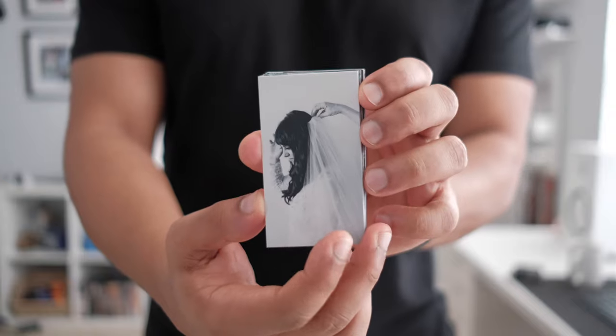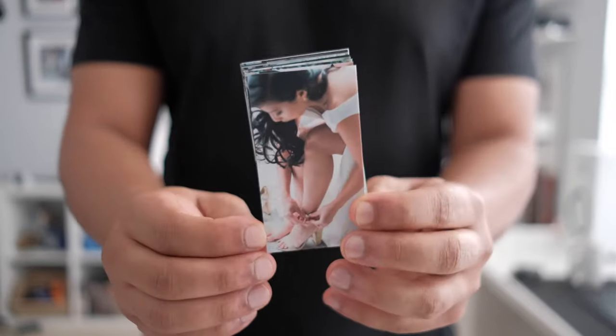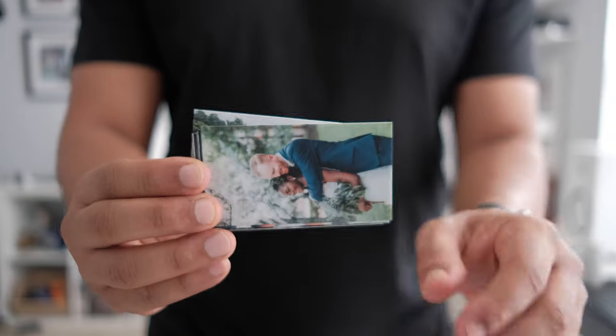Last but not least, something I always talk about — make sure you bring business cards with you to every wedding. I know a lot of you probably think business cards are old school, but I cannot tell you how many weddings I've actually gotten because I was able to give my business card to a couple while I was at a wedding. You should always be advertising, and not having a business card just makes you look unprofessional. I use business cards from Moo. I absolutely love their paper and they have so many options. One thing I love to do is put different photos on the back, so I can show off my portfolio while talking to someone face to face. You can get a pack of 50 cards for only $20, and I have a 25% off discount in the description below.